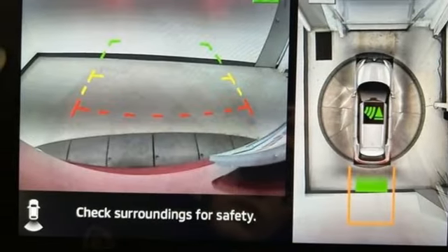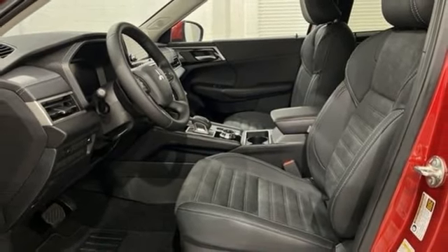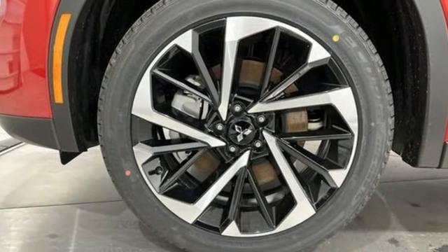Inductive device charging, streaming audio, active grille shutters, doors and push-button start proximity key, and inline four-cylinder engine.